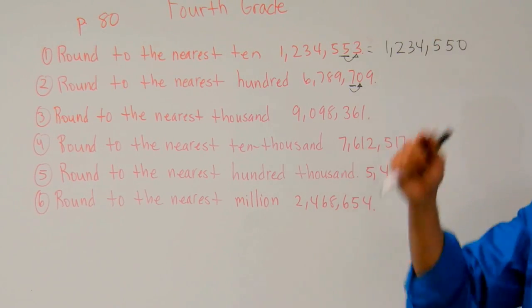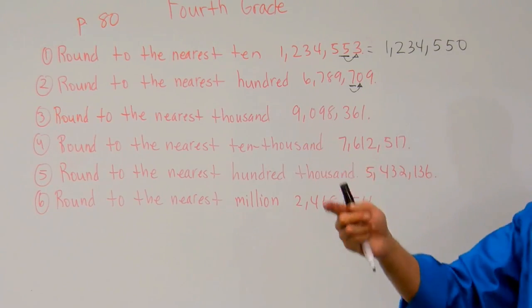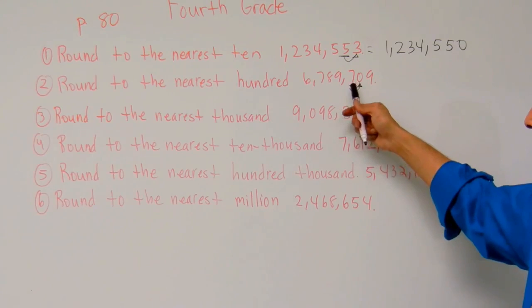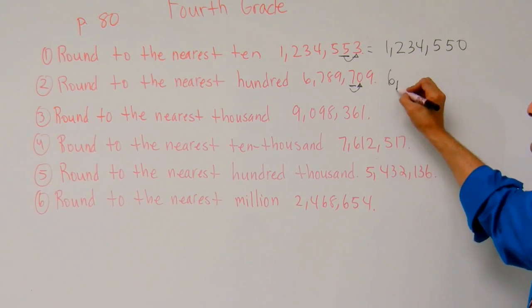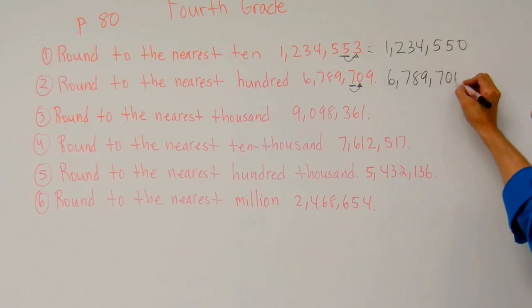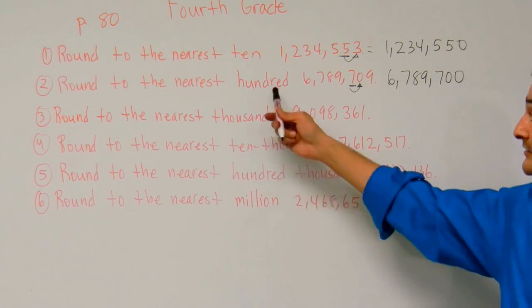That zero is going to tell us to stay put. Remember boys and girls when we're rounding: five and up, we go up, we round up; four and below, we stay put. So if we're going to stay put, that number is going to be six million seven hundred eighty-nine thousand seven hundred, because we're rounding to the nearest hundred.